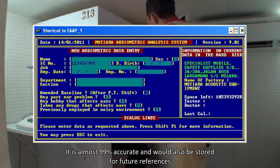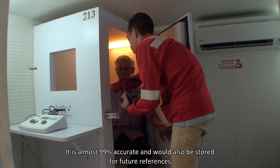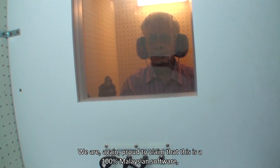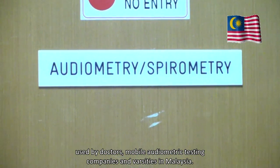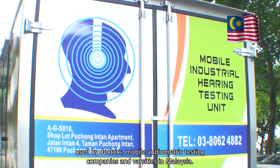It is almost 99% accurate and results are stored for future references. We are proud to claim that this is 100% Malaysian software used by doctors, mobile audiometric testing companies, and universities in Malaysia.